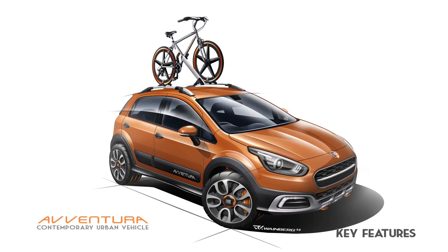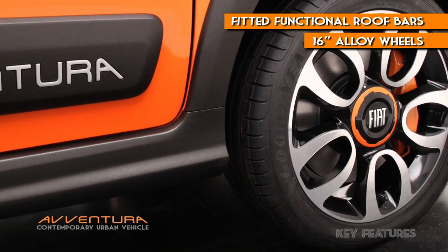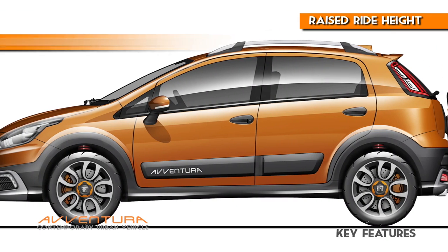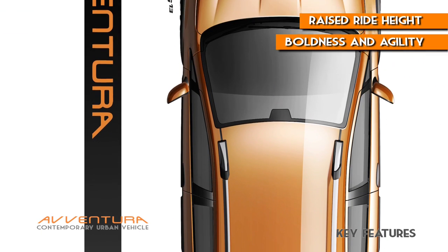Other key features such as fitted functional roof bar, 16-inch alloy wheels, Italian-inspired graphic with active color scheme, combined with raised ride height, help emphasize the boldness and agility of the vehicle.